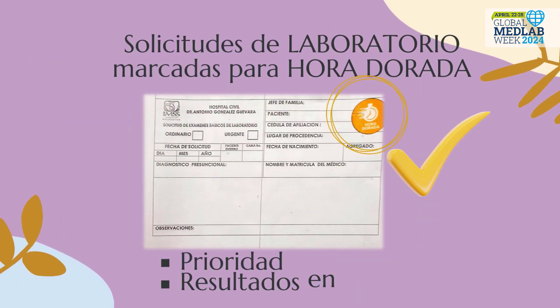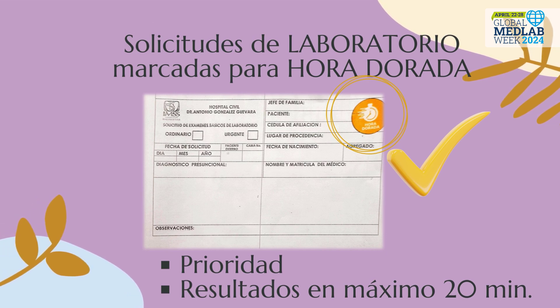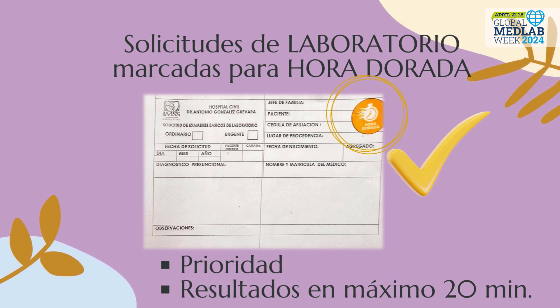Clinical laboratory requests are specifically marked for the golden hour. These require priority and the result report to be ready in 20 minutes or less.